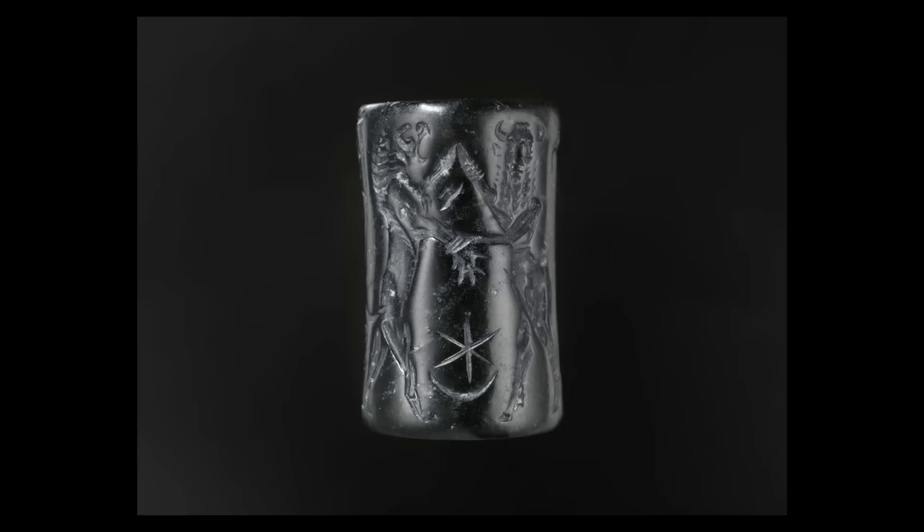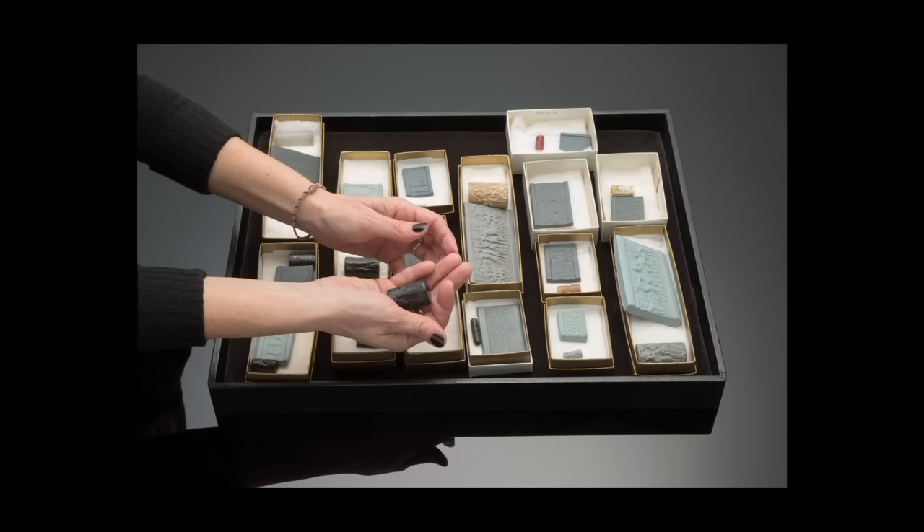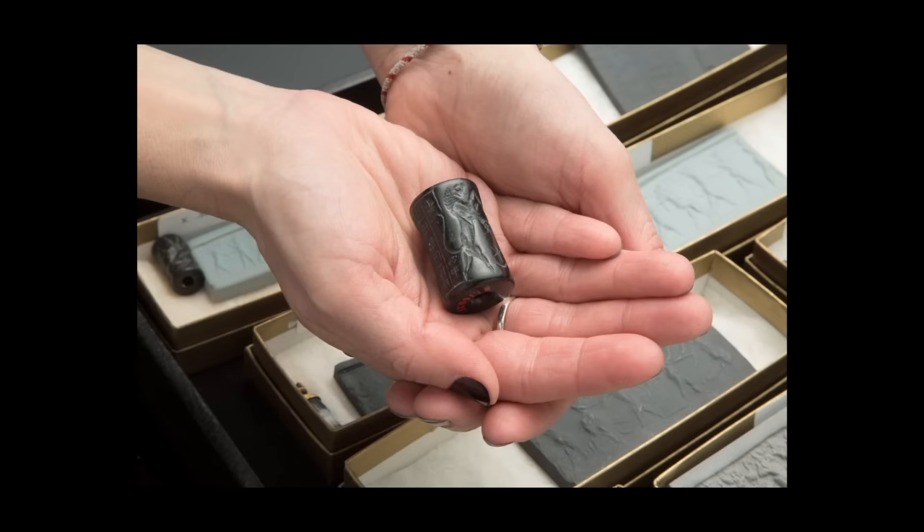The history of the ancient Near East is very long, yet so little actually remains. There are parts of reliefs of palaces, fragments of pots, some sculpture — we're only seeing a fragment of something. But with the seal, you see the entire work of art. To be able to hold something and realize that someone else held it and used it 4,000 years ago — that is compelling.